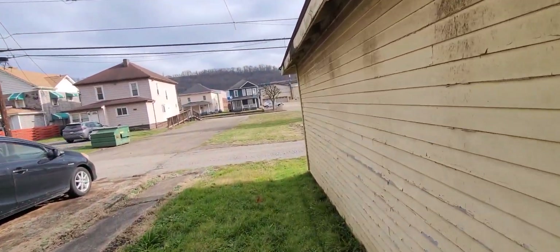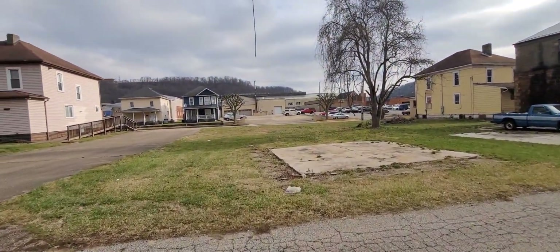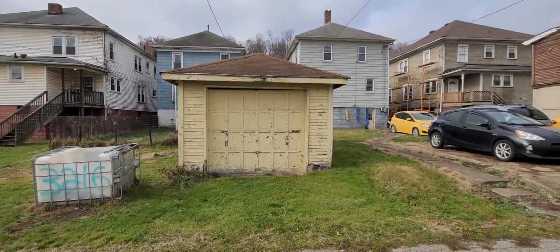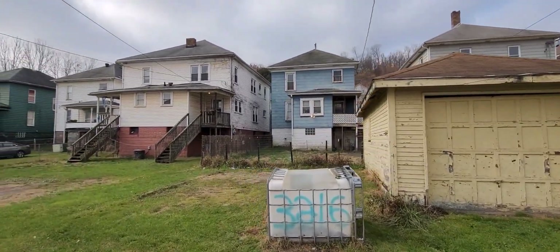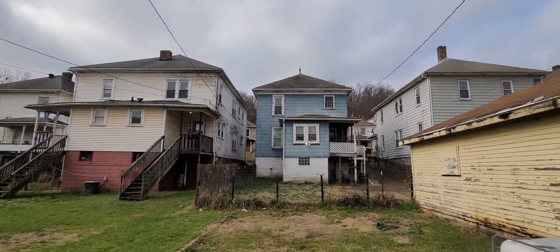You have an alley here in the back for the garage. There's your garage. It looks like it could use scraping and painting. The roof doesn't look bad — I'm not seeing any leaks when I'm upstairs, so that looks good.